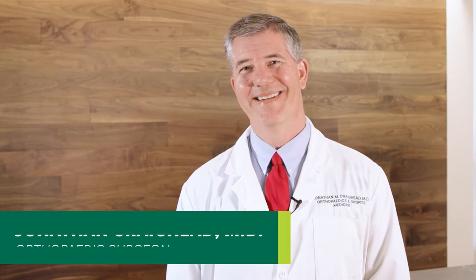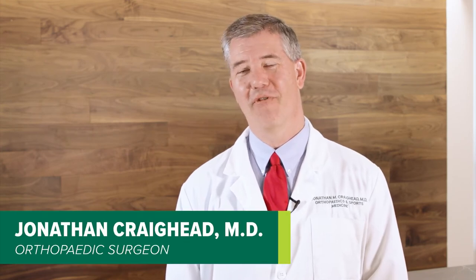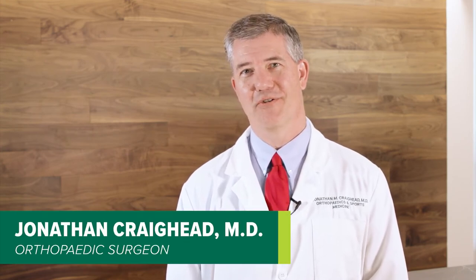Hi, I'm Dr. Jonathan Craighead. This is a short video to make sure you're ready for your upcoming knee replacement surgery. Hopefully by now you've had your preoperative physical therapy appointment and have your walker. If you do not have your walker or have not had your preoperative physical therapy, please contact our office immediately.